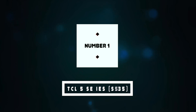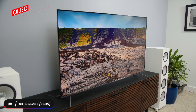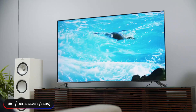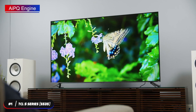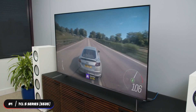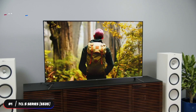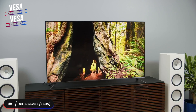Number one, best overall TV: the TCL 5 Series S535. The TCL 5 Series tops our list as the best overall budget TV. The QLED TV is enhanced with quantum dot technology so you can experience vivid color and striking contrast. It's powered by the AIPQ Engine that optimizes color, contrast, and clarity for an unrivaled 4K experience. The TV comes in four sizes — 50-inch, 55-inch, 65-inch, and 75-inch — and weighs 26, 32.6, 41.4, and 66.6 pounds respectively.